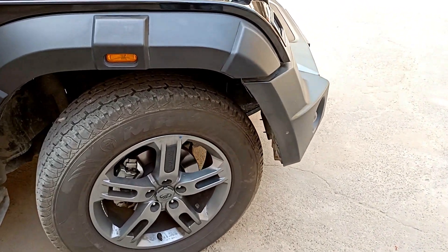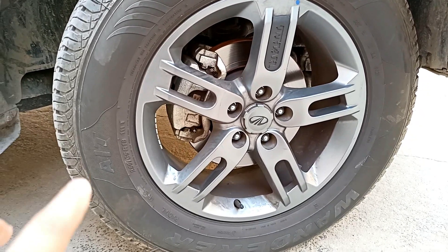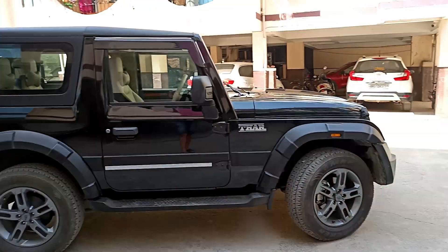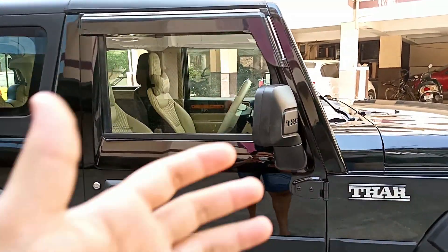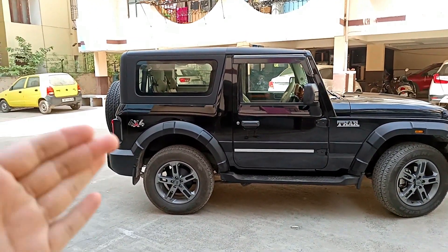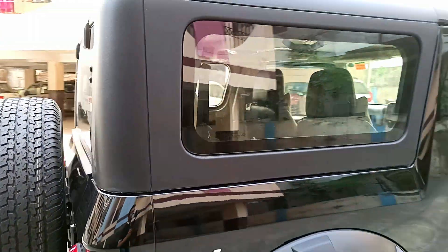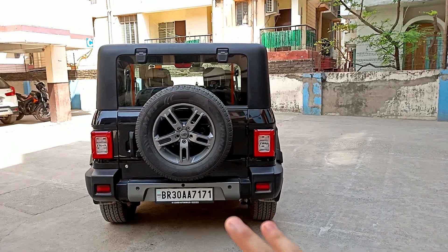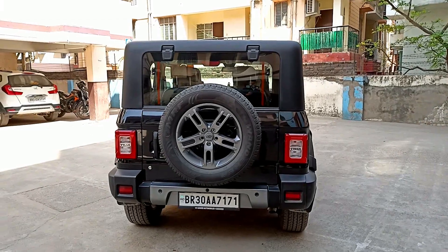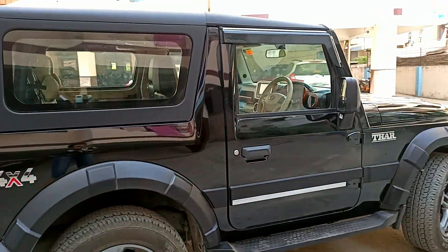Looking at the side profile, the stock alloy look is very good. The tire size is 255/65/18 inches — these tires are quite wide. You can see the badge on the side. Moving to the side overall, it looks very amazing. You can see the hard top and soft top convertible option. At the rear, you can see the stock tail lights which also give a quite good look, especially at night.